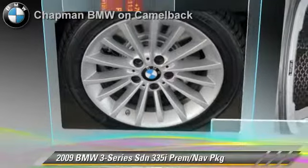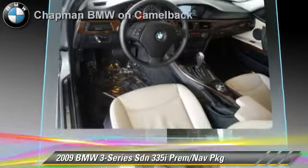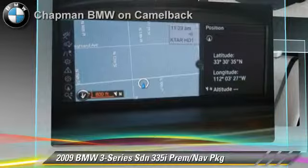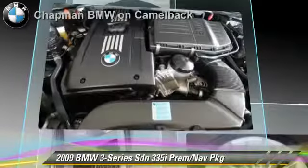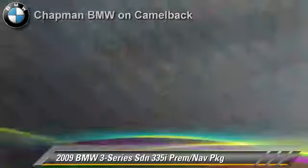The 2009 BMW 335i, powered by a 3-liter 6-cylinder engine with a 6-speed automatic transmission. This sedan, with fewer than 65,000 miles on the odometer, gets up to 25 miles per gallon. This BMW features leather seats, heated power mirrors, and premium package.